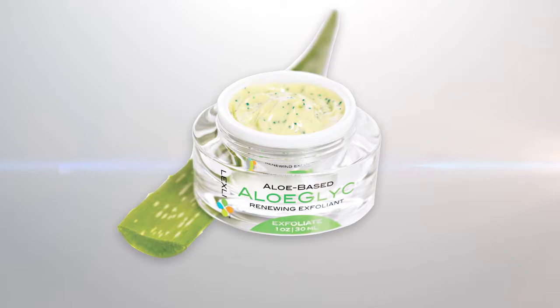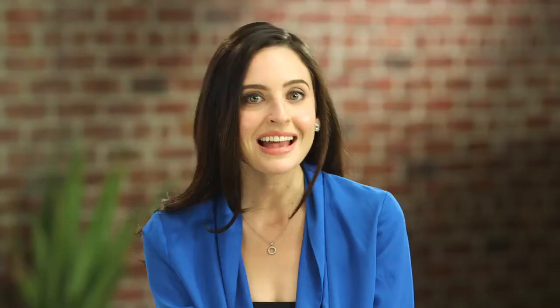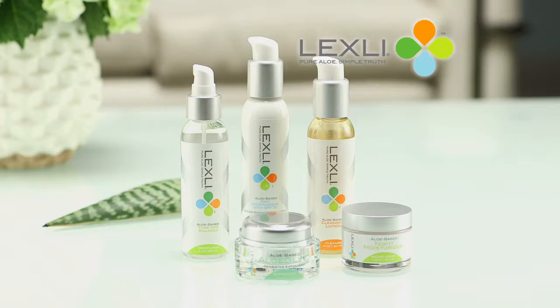This product is called Aloe Glycee, and it uses purified and concentrated aloe vera to reduce all of those horrible side effects of office procedures. It's the aloe that makes it safe enough to use every day. On today's show you will learn the secret to this amazing product and an exciting new aloe-based skincare system called Lexli, that's only recently become available outside of a dermatologist's office.